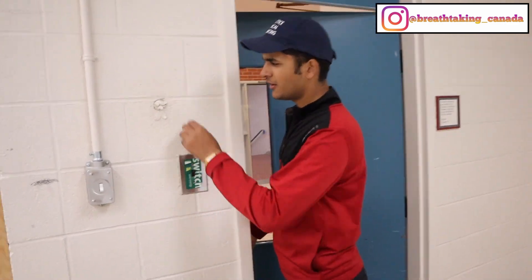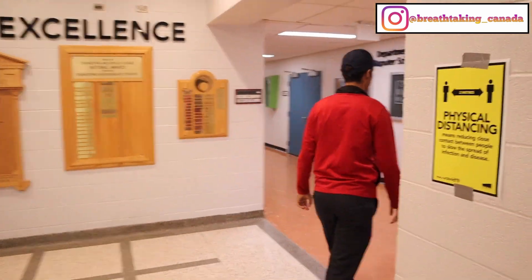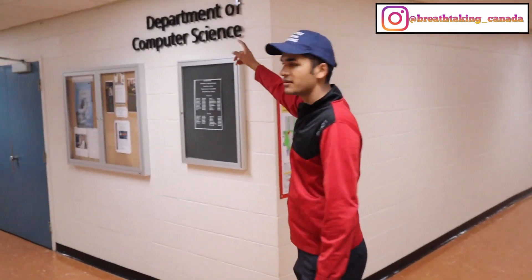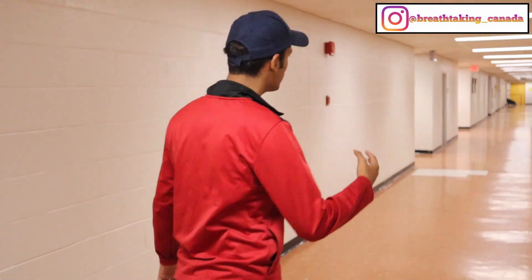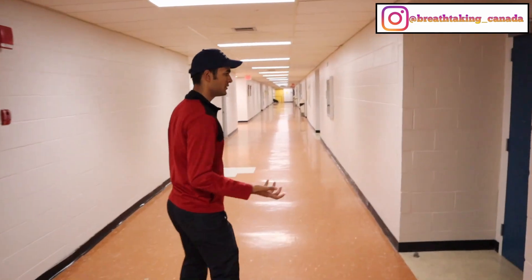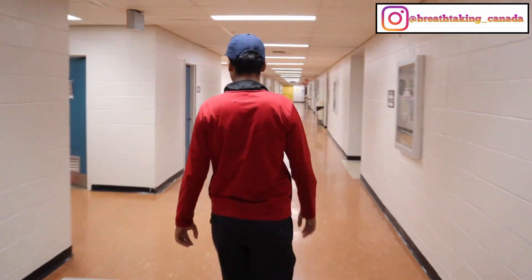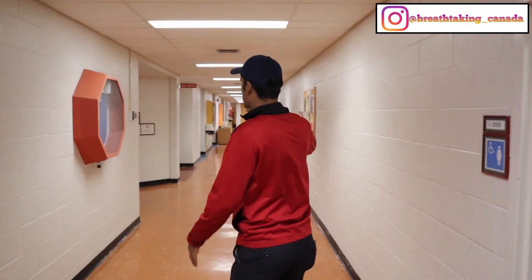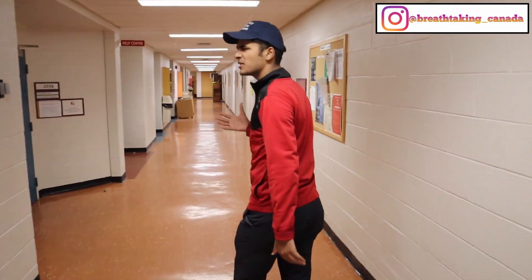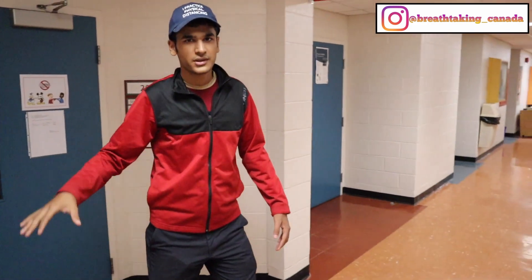This is the Department of Computer Science — as you can see written there. This is where most of my classes take place. Walking further down, here is another big classroom, but it's locked. This right here is the computer science help center for first-year students — I've worked here for one or two semesters. And here is the computer science lab, also closed right now, but students usually come here to work on assignments and projects.